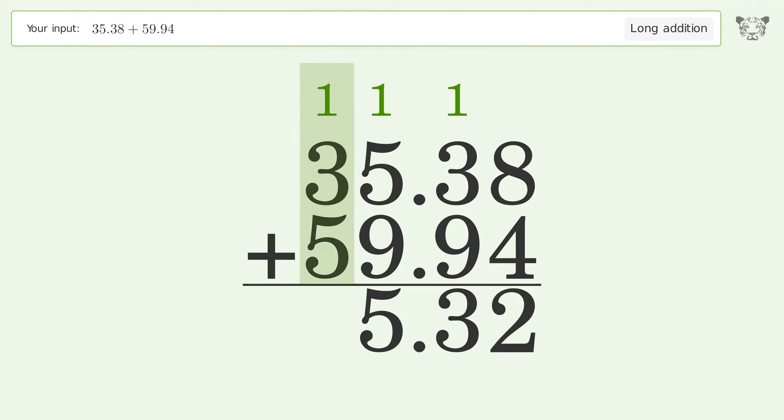1 plus 3 plus 5 equals 9. And so the final result is 95.32.